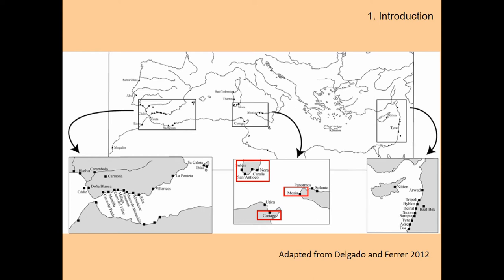Here I have shown you the materials I'm going to present: the materials from the central Mediterranean, from Carthage and the Phoenician colony in western Sicily, which is Motya, and several materials from colonies in South Sardinia.